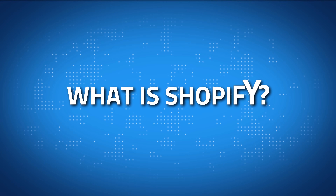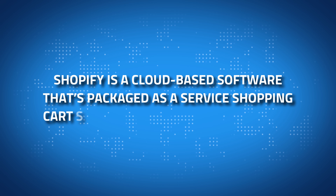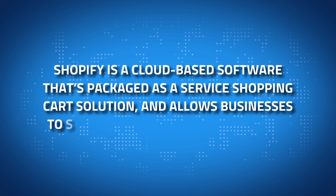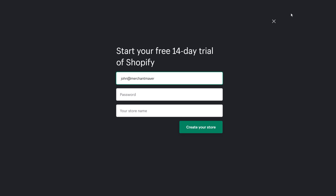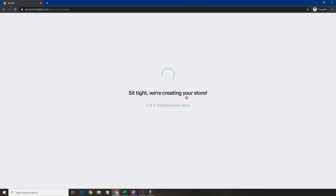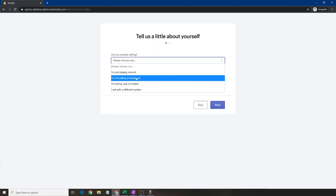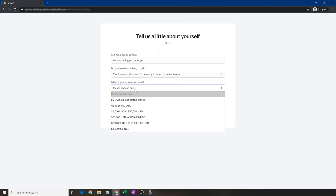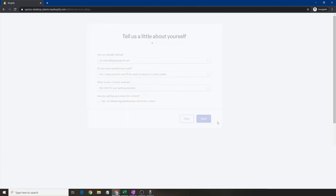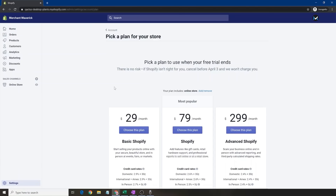So today's video starts off with the big question: what is Shopify? Shopify is cloud-based software that's a packaged-as-a-service shopping cart solution, and it allows businesses to set up an online store with little to no hassle. This e-commerce platform provides users with multiple pricing plans, making it a suitable option for businesses of all sizes — from startups to enterprise-sized businesses.